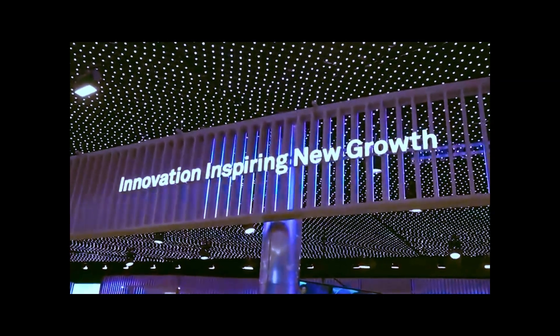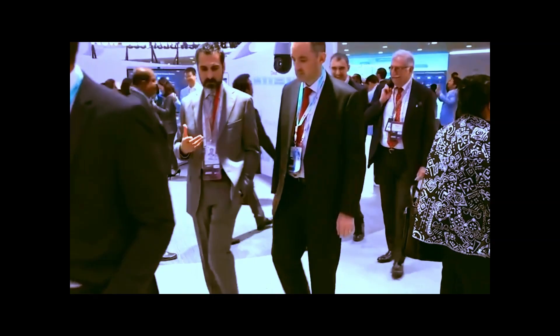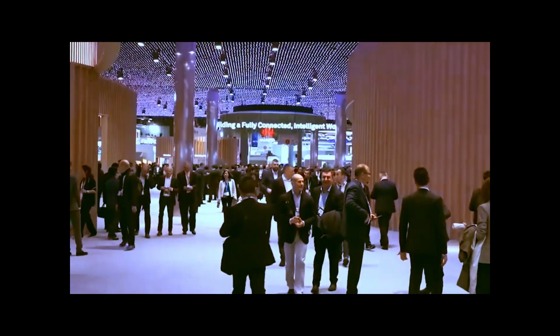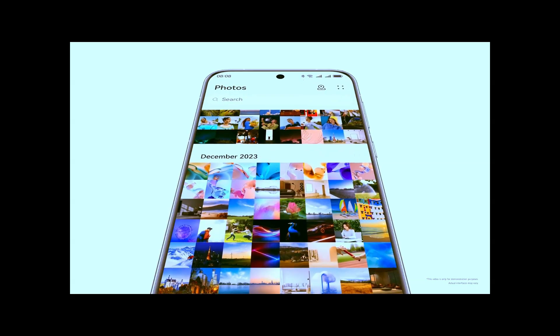Trust me, you'll want to watch the whole thing to get the full picture. On the surface, this phone looks like any other flagship device — a Huawei Mate 70 Pro. Beautiful design, top-notch camera, fast performance. But inside is where things get interesting.